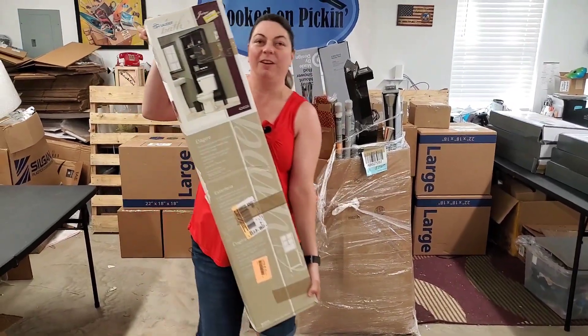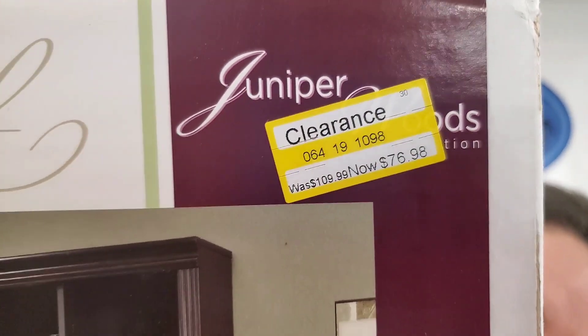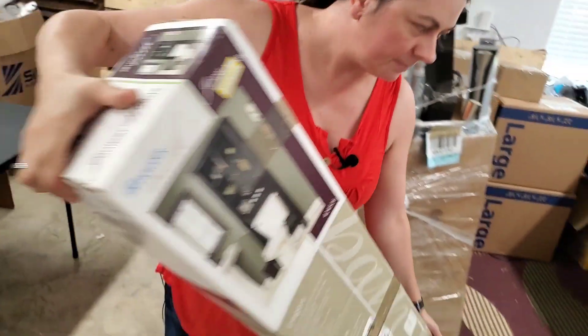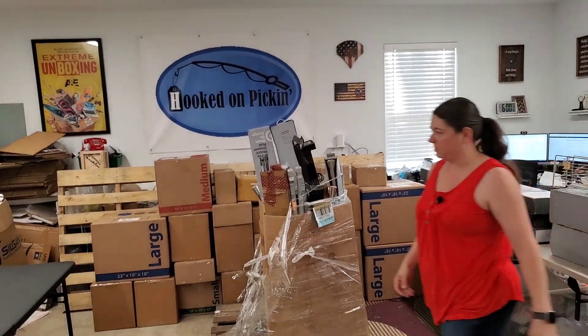This is a cool shelf — look at the picture on that one. That's a beautiful shelf. There's the clearance sticker — it was $109, they clearanced it out to $77. My guess is you might get $40 for it on Facebook Marketplace. Yeah, I'll probably do $40 on Facebook Marketplace for it.